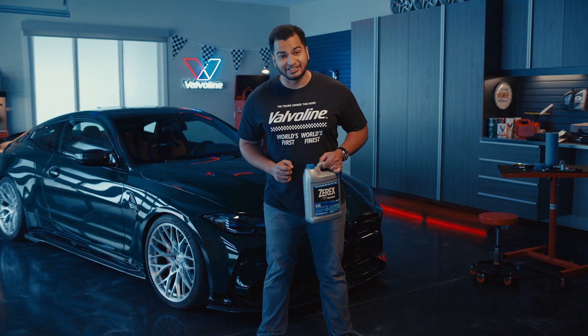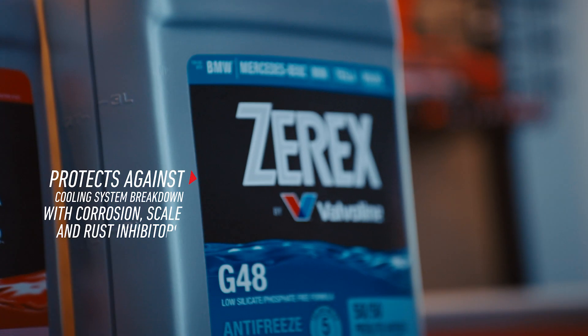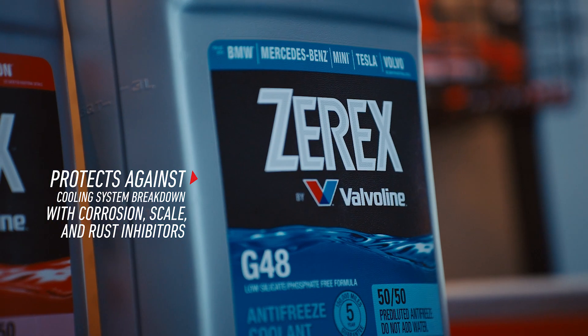The lineup works on just about everything, including my light and heavy-duty vehicles, and it's proven to maximize engine life. It also safeguards against corrosion, scale, and rust, prevents boil overs, and keeps the metal parts of my cooling system clean.